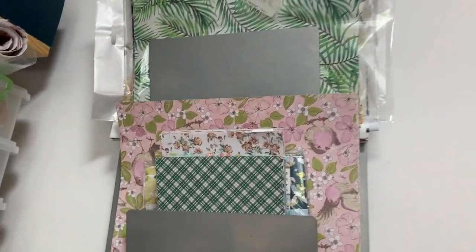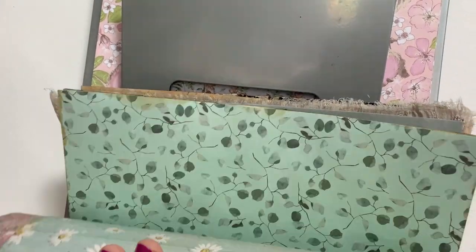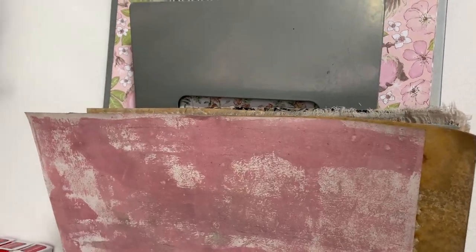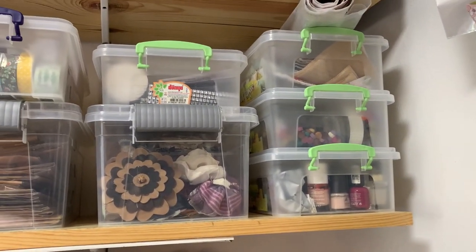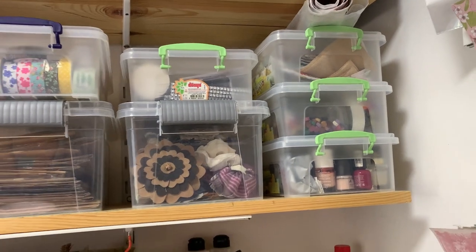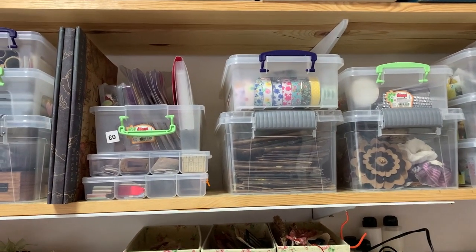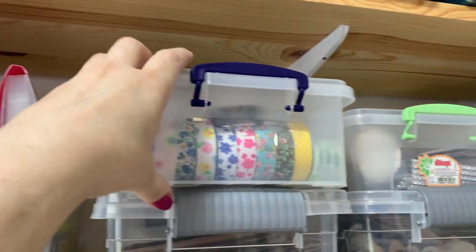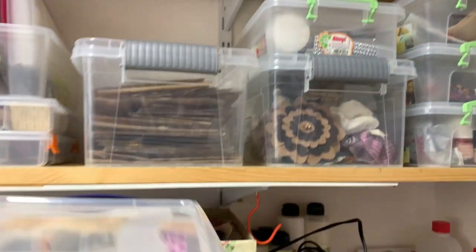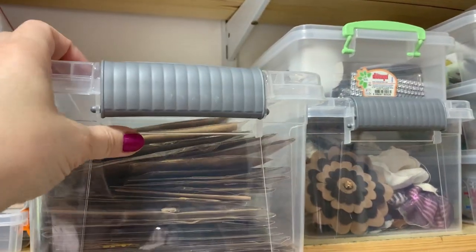This is my solution for storing my 12 by 12 papers and other scrapbooking papers. It's an IKEA magazine shelf that I've had for ages — I just put them in there so I can see them and get to them easily. On this shelf I store everything in clear plastic boxes so I can see what's in each one. Here are washi tapes, and I also want to show you how I store my pressed flowers — you're probably wondering how to store them properly since they are a bit fragile.